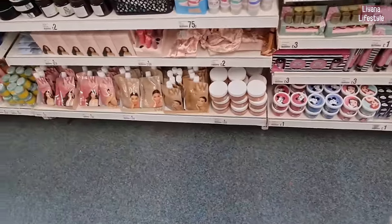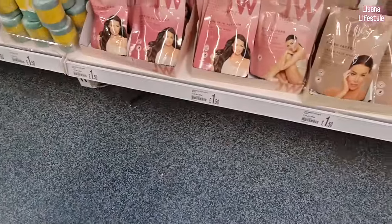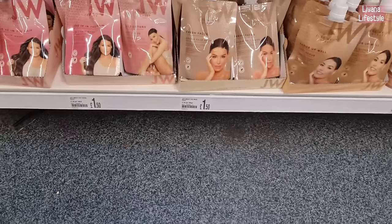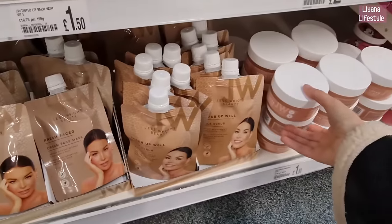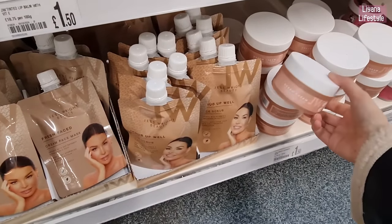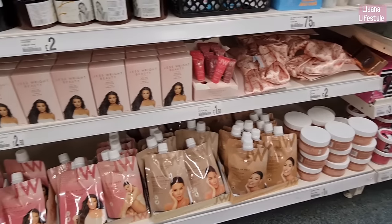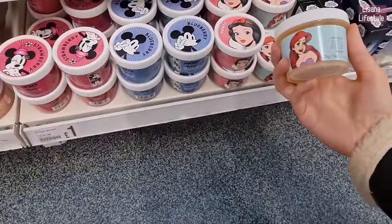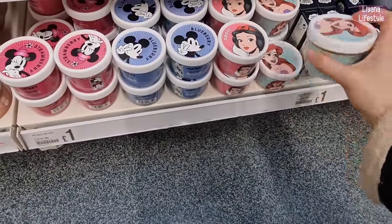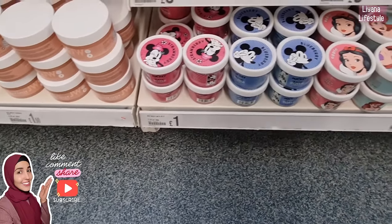Oh, some new beauty items here! We've got hair masks by Dress for Our Beauty, some face masks and face scrubs. There's an overnight gel mask, some satin headbands, and then these Disney bath jellies — in coconut, apple, blueberry and strawberry.